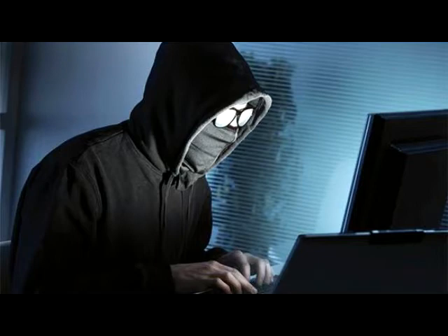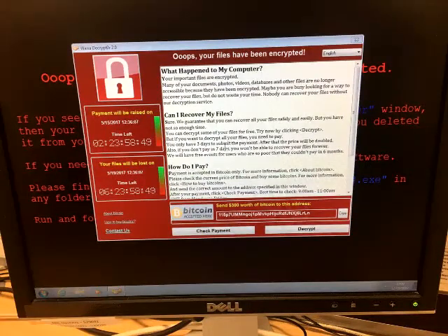How does it work? When a computer is infected, the ransomware typically contacts a central server for the information it needs to activate, and then begins encrypting files on the infected computer with that information. Once all the files are encrypted, it posts a message asking for payment to decrypt the files, and threatens to destroy the information if it doesn't get paid, often with a timer attached to ramp up the pressure.